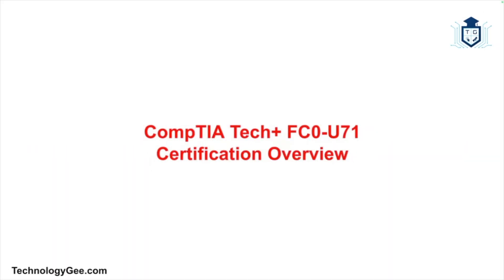Greetings everybody. My name is Tech G and I want to welcome you all to my CompTIA Tech Plus FC0-U71 course. The information I will be presenting in this course is going to give you everything you need to know to successfully pass the CompTIA Tech Plus exam, assuming you study properly.